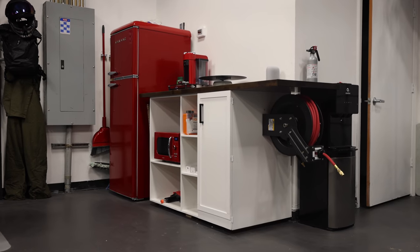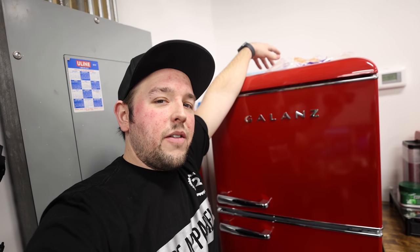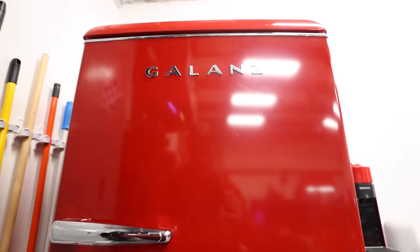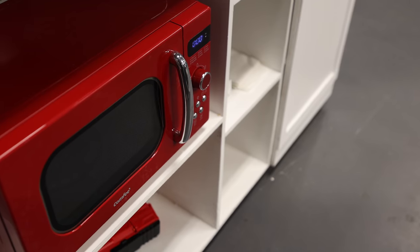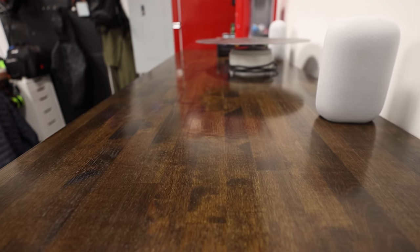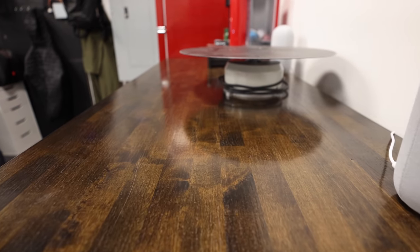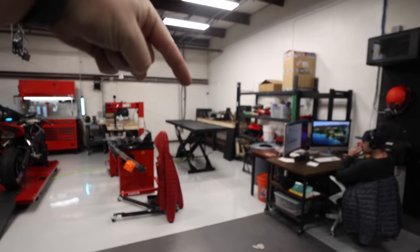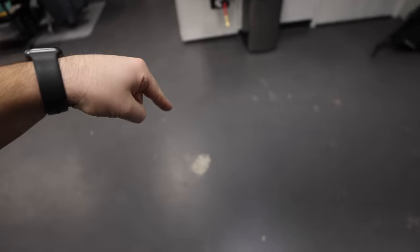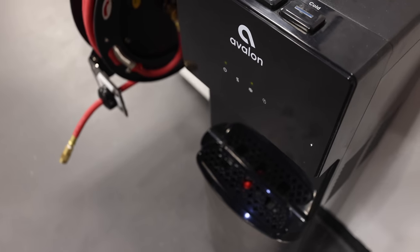Not gonna lie — this cool red fridge doesn't even work, we've had it for like three weeks, so that one's getting replaced. But check out the red theme on everything — I love it. The guys actually built the little kitchenette here with butcher block on top that I stained and put polyurethane on. We also have an air extension hose — our air compressor is right back here, but the hose only reaches so far, so this is our air hose extension. And we've got a water cooler.